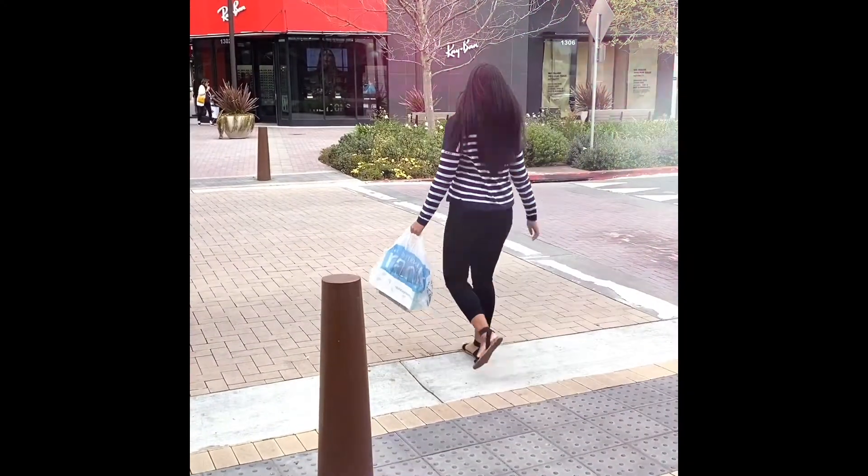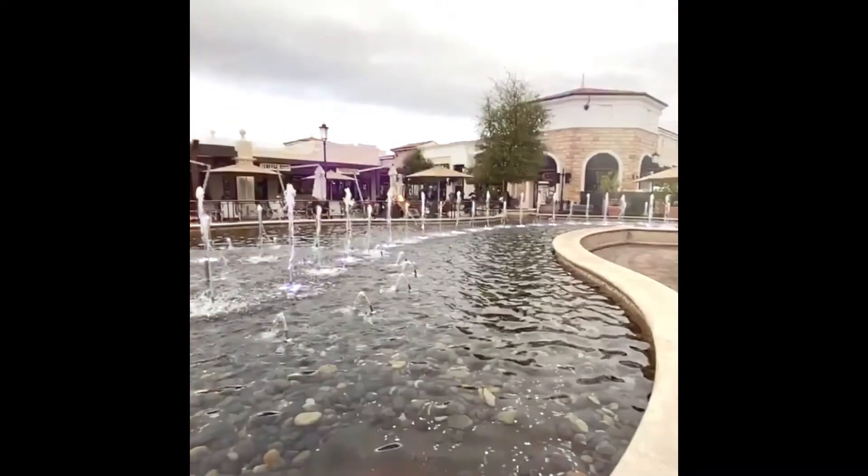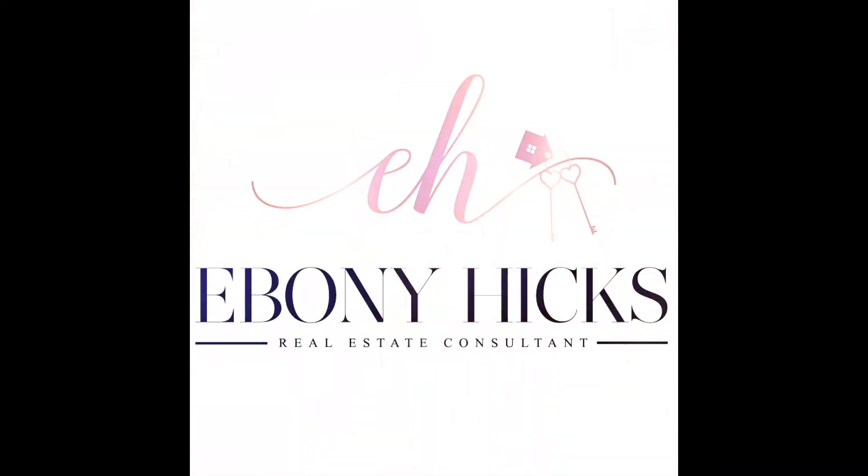Moving to California soon? Or maybe leaving California soon? Well, in this video I'll go over the 7 best tips on how to make your move easy. Hey guys, it's Stephanie Hicks, your go-to for real estate in the Bay Area. If you haven't already, hit that subscribe button and hit that bell to be notified of our videos weekly. Be up to date on everything you need to know about the Bay Area.